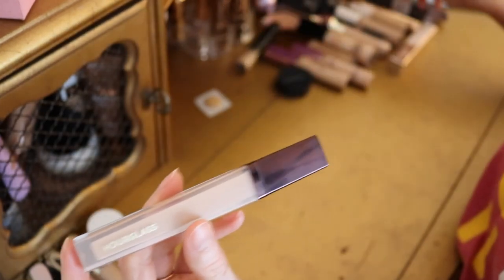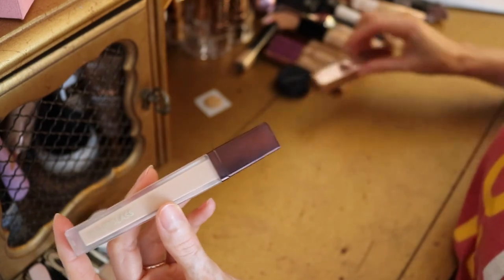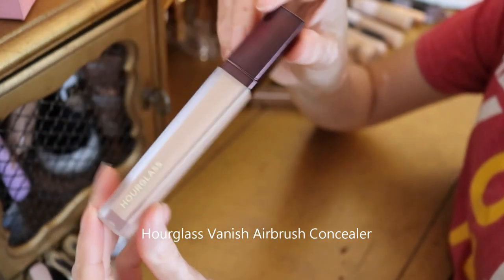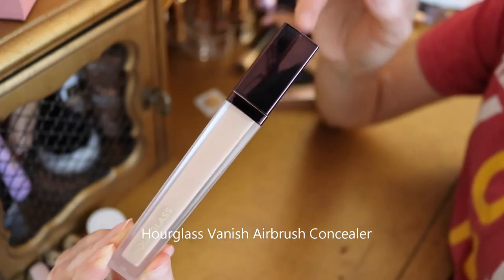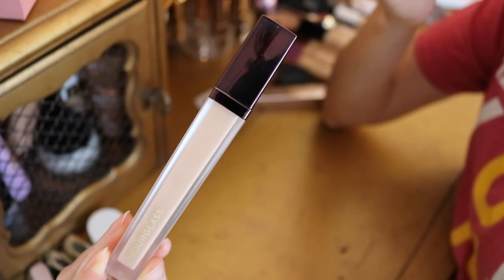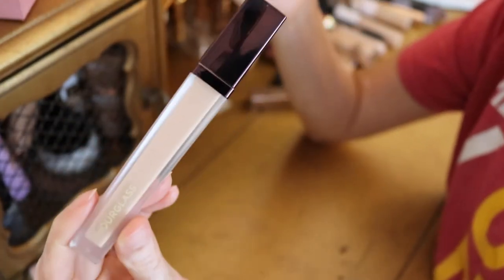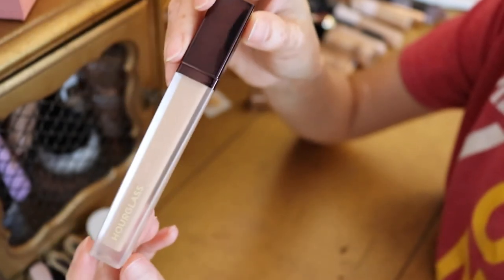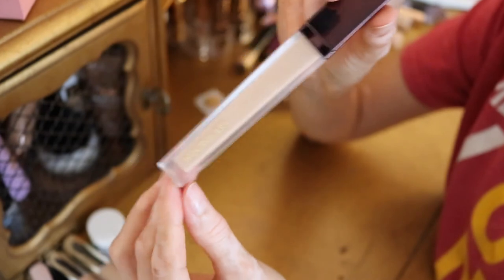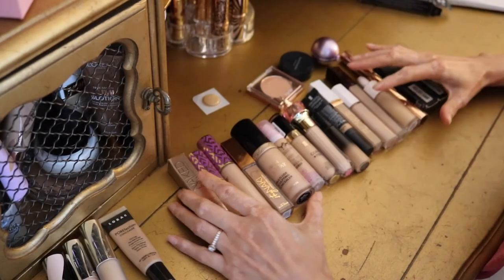I saved the best for last — this is my current favorite available concealer. My all-time favorite is the Urban Decay Naked Skin, but since that's discontinued, for something you can still buy, it's the Hourglass concealer. I don't even remember the exact name — I'll leave it in the description. It's very creamy, very full coverage, and very lightweight. It provides both brightening and full coverage without ever looking cakey or heavy. This is also one of the very few concealers that is a perfect color match for me, so I will definitely repurchase it.